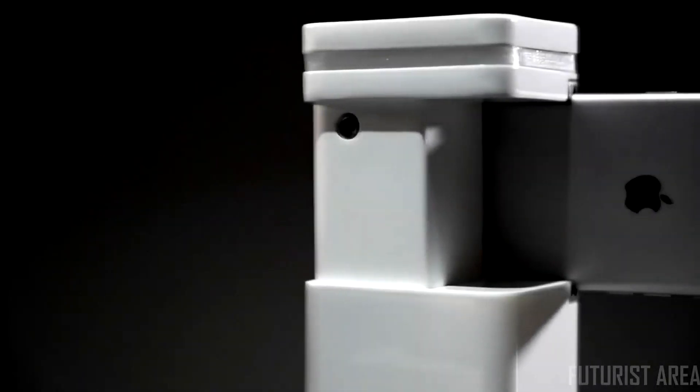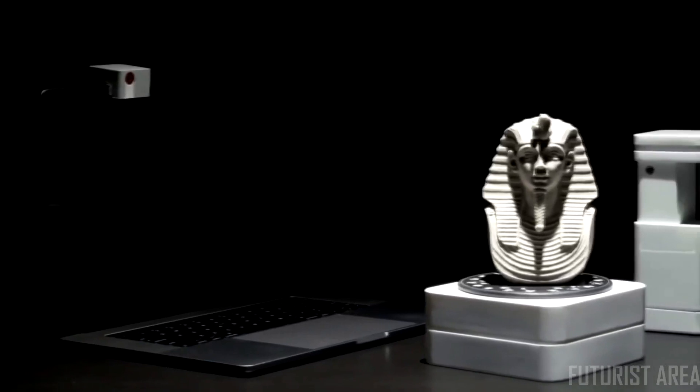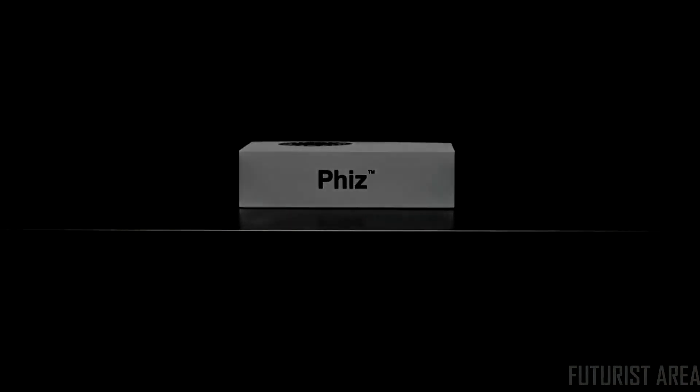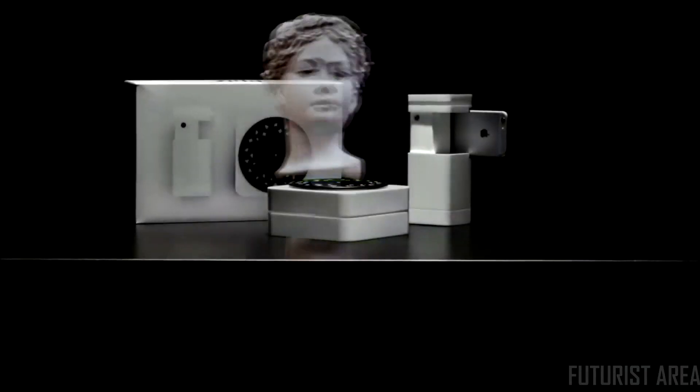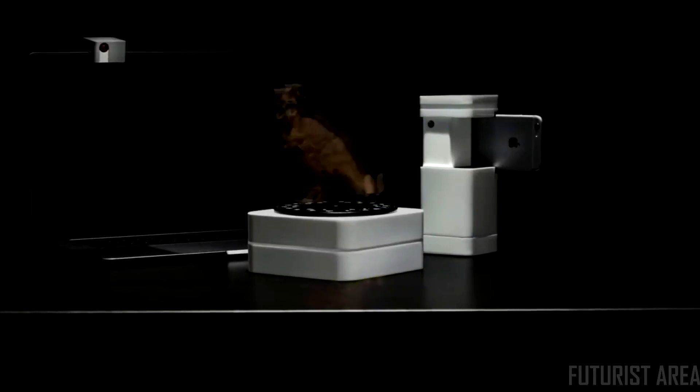Introducing Fitz, the first smart device that transforms your phone and laptop into an ultra-precision 3D scanner. Have you dreamed of having an affordable yet accurate 3D scanner? Well, today, that dream comes true.